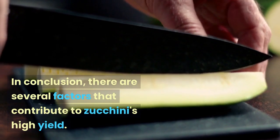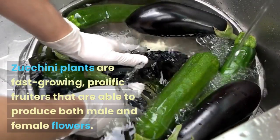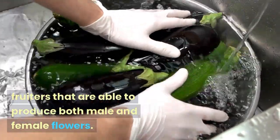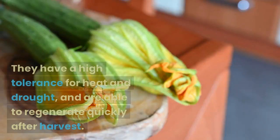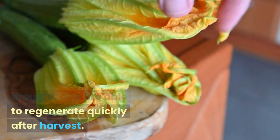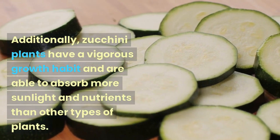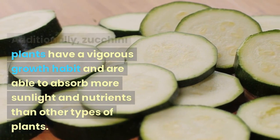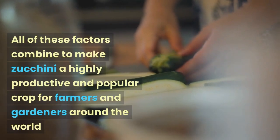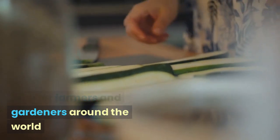In conclusion, there are several factors that contribute to zucchini's high yield. Zucchini plants are fast-growing, prolific fruiters that are able to produce both male and female flowers. They have a high tolerance for heat and drought, and are able to regenerate quickly after harvest. Additionally, zucchini plants have a vigorous growth habit and are able to absorb more sunlight and nutrients than other types of plants. All of these factors combine to make zucchini a highly productive and popular crop for farmers and gardeners around the world.